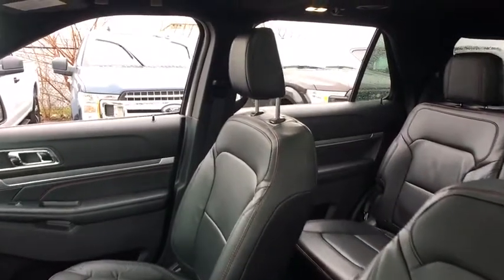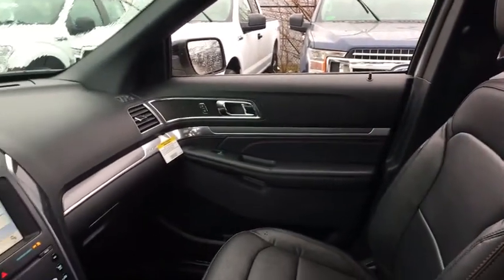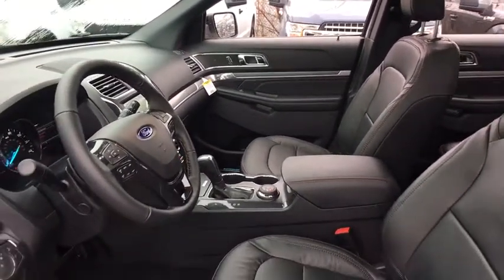Traction control, power passenger seat, power liftgate, navigation system, dual airbags, leather-wrapped steering wheel, power steering, alloy wheels, four-wheel disc brakes, heated front seat.